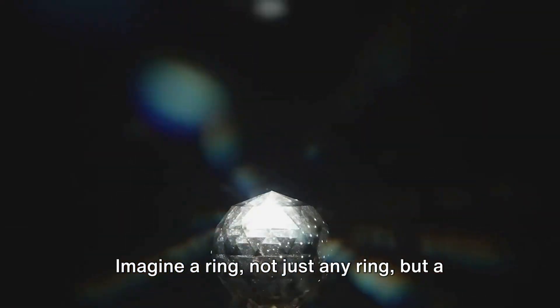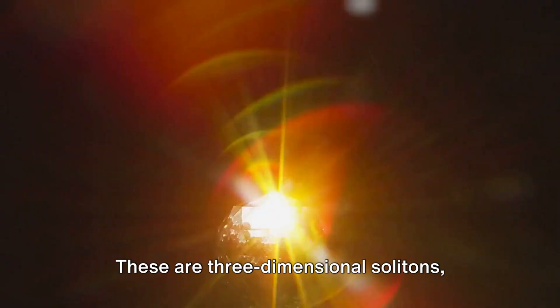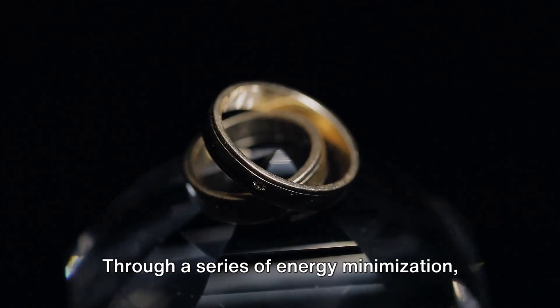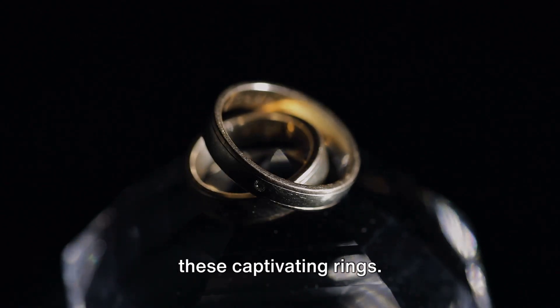Now let's delve deeper into the fascinating world of Hopfions. Imagine a Hopfion ring — these are three-dimensional solitons found in magnetic crystals and have a unique nucleation process. Through a series of energy minimization, magnetic states are transformed, creating these captivating rings.